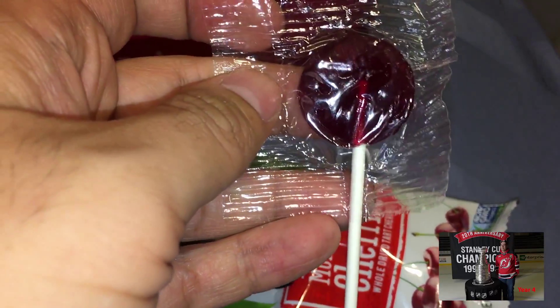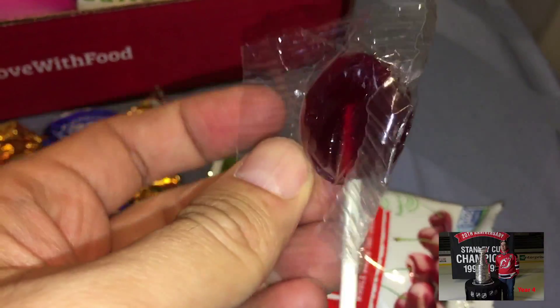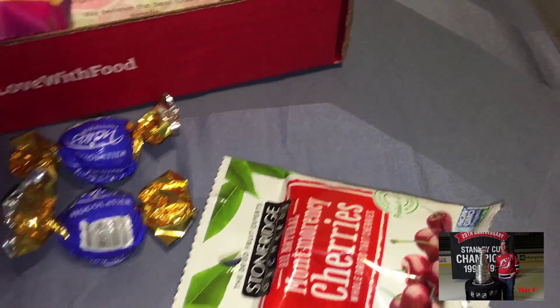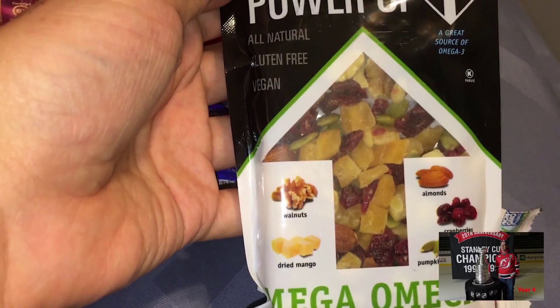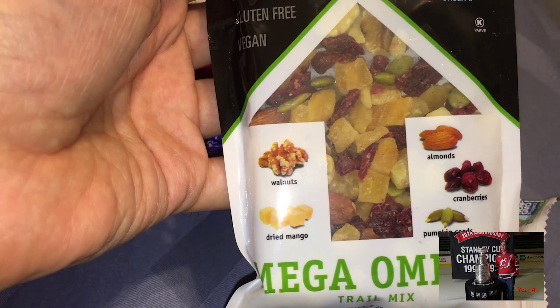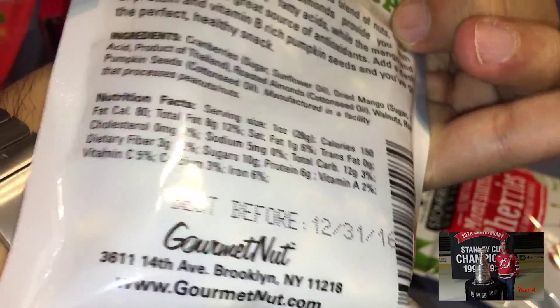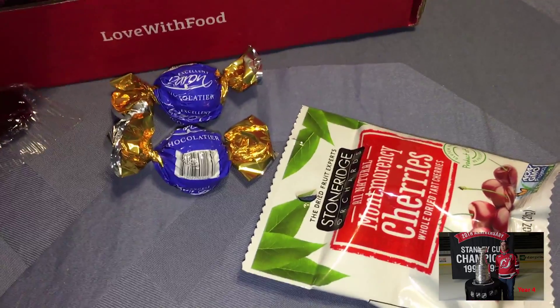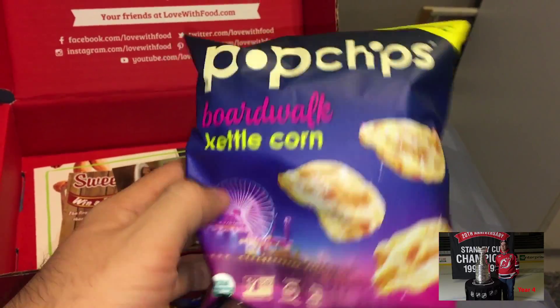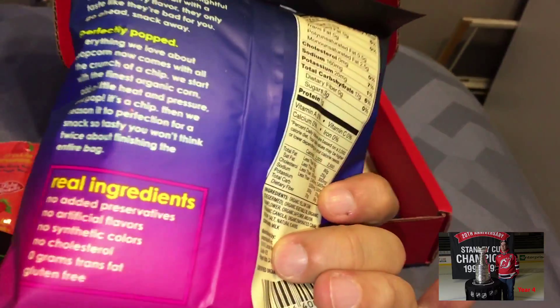Another lollipop. See, this is okay because this is sealed, but that other one is not. Power Up — oh, I like these. Walnuts, mangoes, almonds, cranberries, and pumpkin seeds. These are actually pretty healthy. And Pop Chips, kettle corn flavor. Oh, this is interesting.